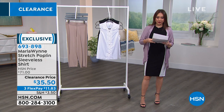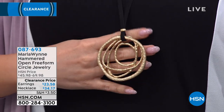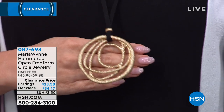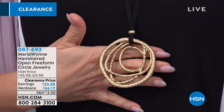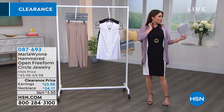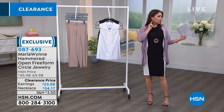Let me talk about my jewelry. The necklace is adjustable. Marla's jewelry is very statement, very chunky, very unconventional. This is the hammered open free form circle necklace that I have on — adjustable so you can wear it shorter or longer. The necklace is $34.17. And the earrings are $23.58. Both come in a gold tone and a silver tone — I have them on in gold today.